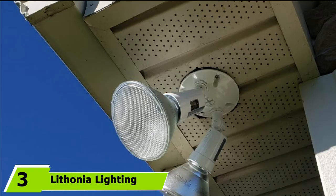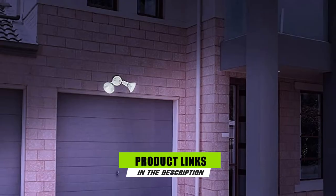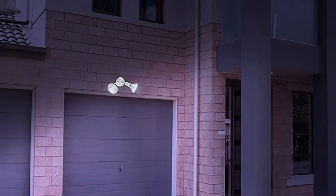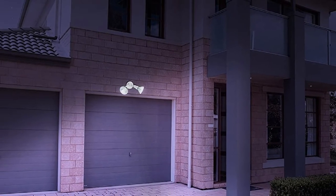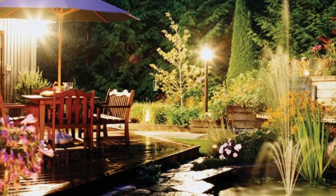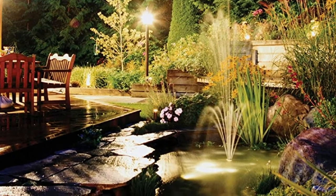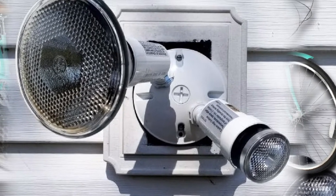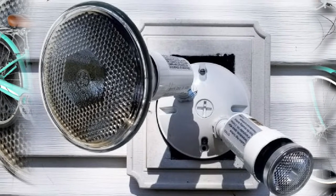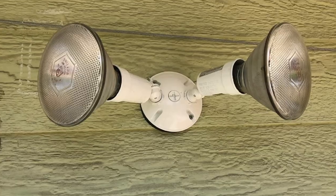The number 3 position is held by Lithonia Lighting OFL 300PR-120-WH-M12. Power capacity is a very important factor for a floodlight, especially if you want to cover a large area. Lithonia is offering one of the most powerful floodlights in the market right now. Products like the Lithonia Lighting OFL 300PR offer a great solution when it is difficult to find high-powered options under a certain budget range. This particular set has two floodlights that offer a power capacity of 150W, resulting in great illumination. It is a wall-mountable floodlight set perfect for outdoor installations.